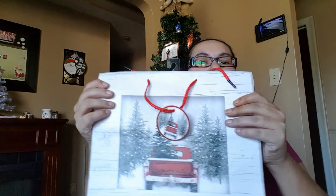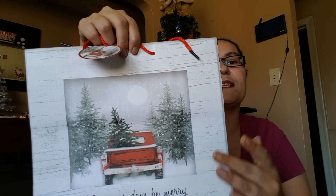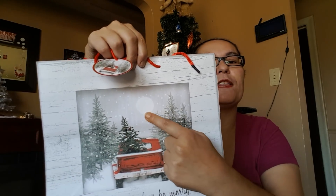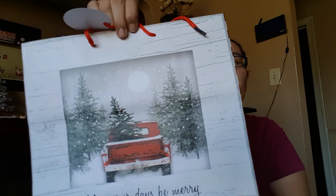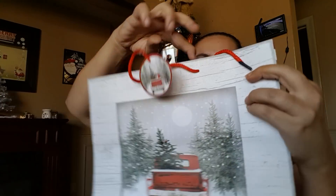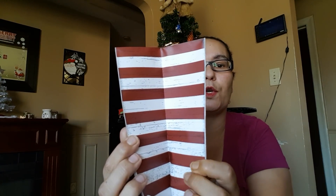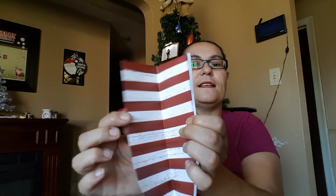I also picked up this one — it features the back of the truck with a tree inside and a beautiful background with a moon. This one says 'Make Your Days Be Merry.' The gift tag is beautiful, and the inside of the bag has red lines with white and a wood grain pattern.